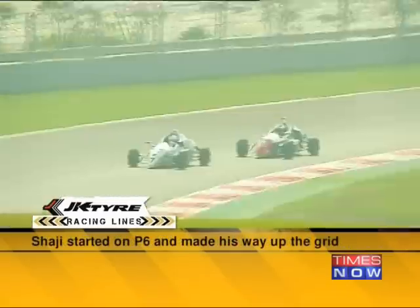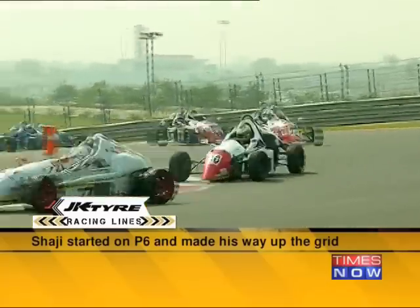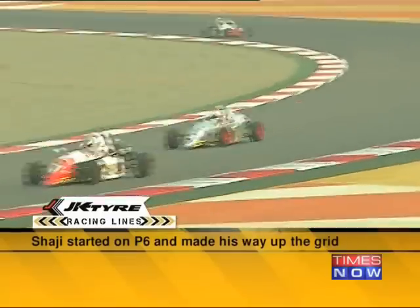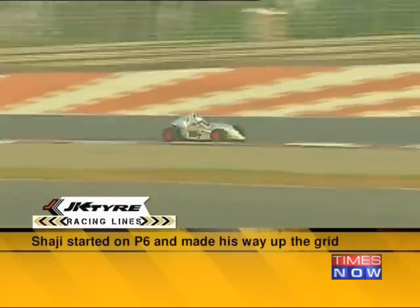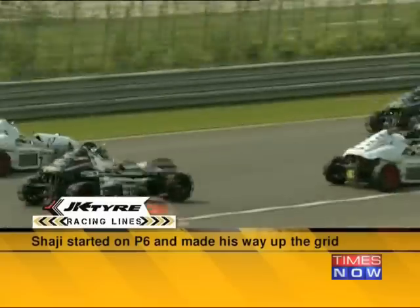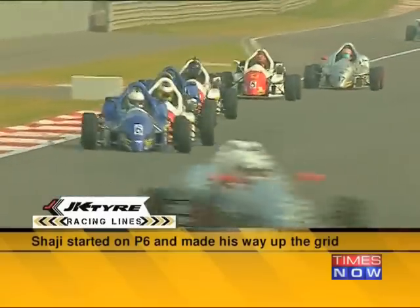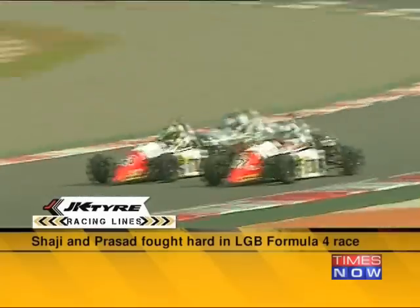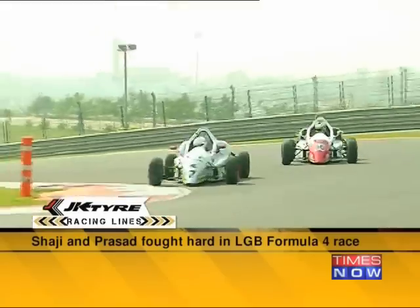Shaji started from P6 on the grid but drove spectacularly to slowly make his way up. The aggressive Chitesh Mandodi was ahead of Shaji but lacked his usual pace, and Shaji, being in the faster car, overtook the young driver to slot himself right behind Dark Dawn team-mate Sudarshan Rao Karwar. Rao also succumbed to pressure from Shaji, as did rookie Rahul Rangaswamy. After climbing to P2, Shaji had Prasad in his sights — but Prasad was pulling away. A tough fight ensued between Shaji and Prasad over the next few laps.